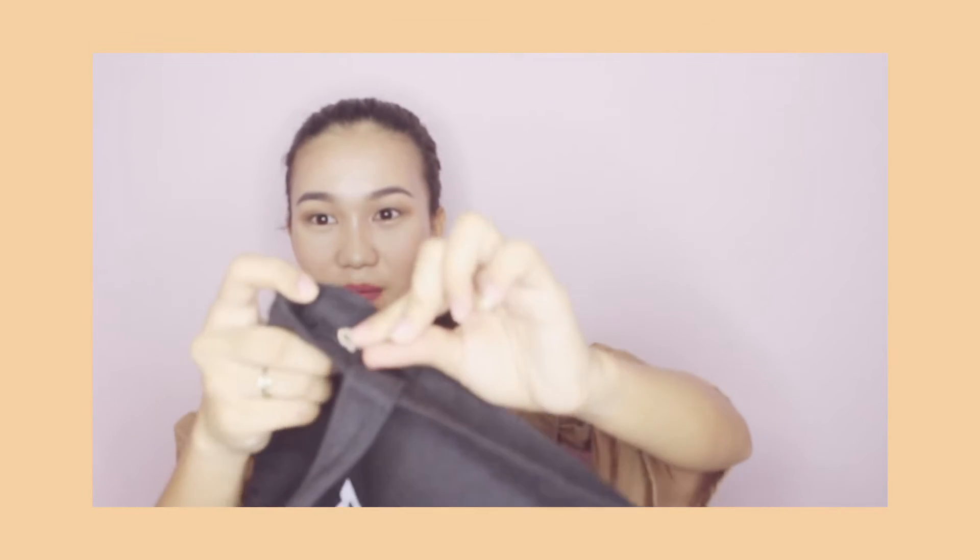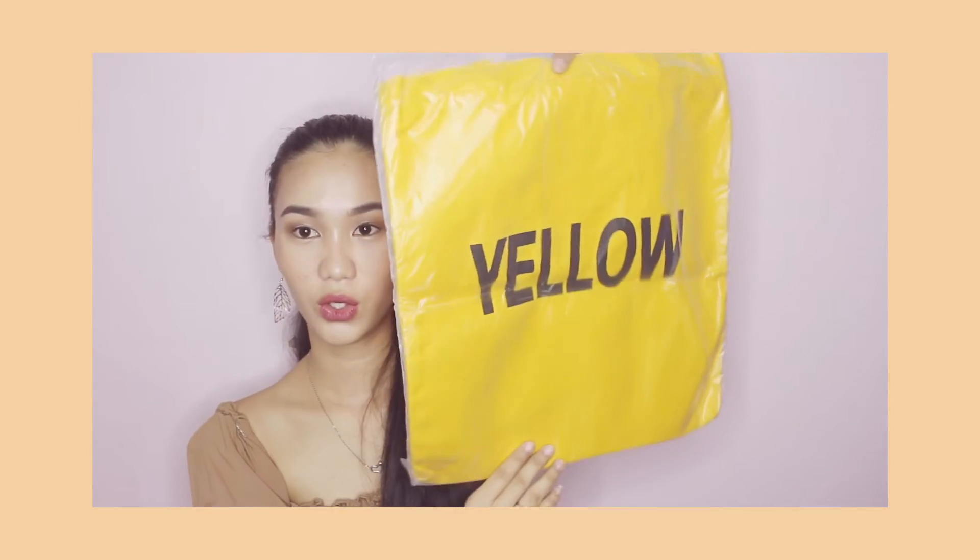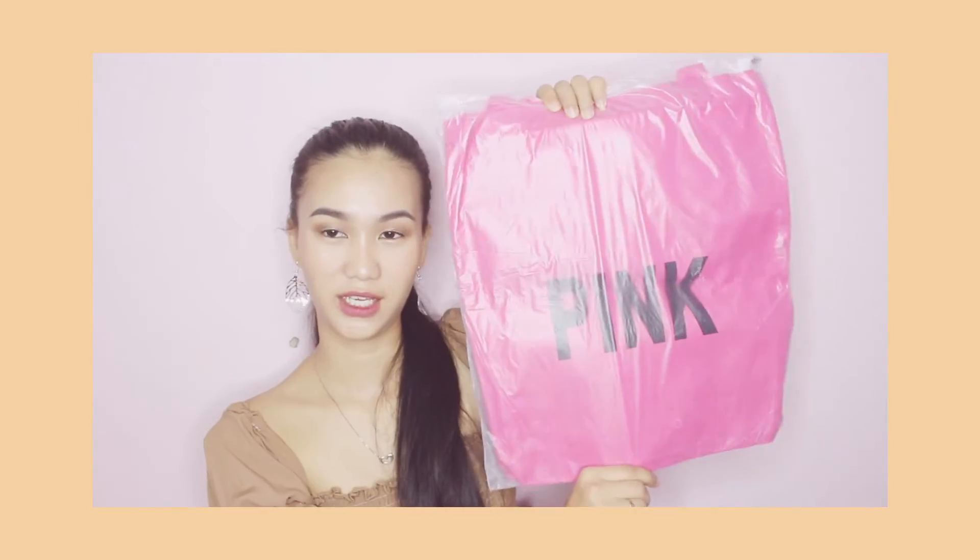Next is this tote bag. I bought it for only P90 pesos — and it's not bad at all because it has a zipper and the fabric is great. I got it in black, yellow, and pink. It's perfect to use when you go shopping so we can reduce plastic use.